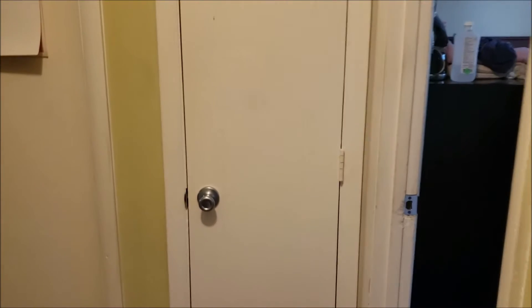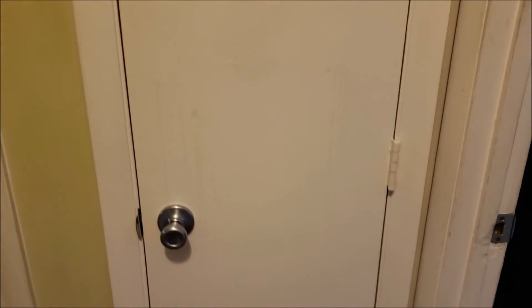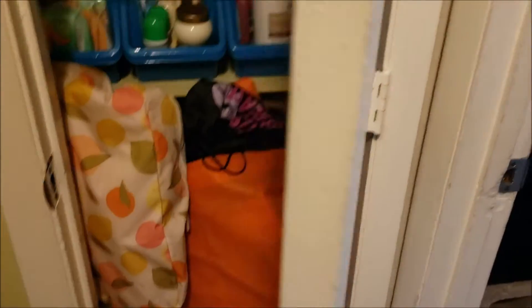We're gonna make our way down to my command center office. I actually keep my office in our hallway closet — it's supposed to be the linen closet or the towel closet, but it was better for me to do it here than anywhere else. I'm gonna go ahead and show you that.